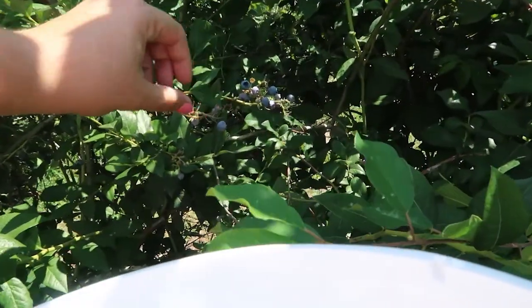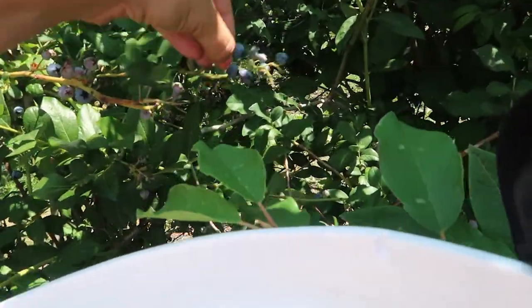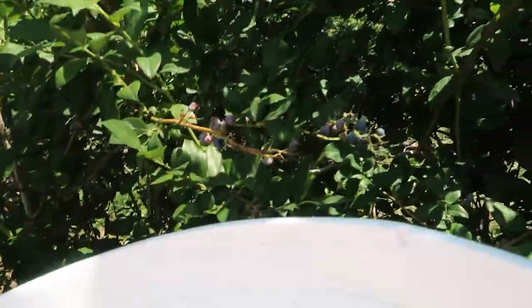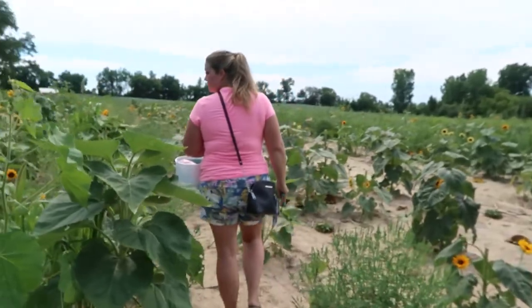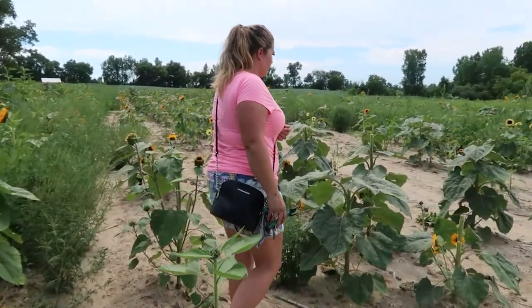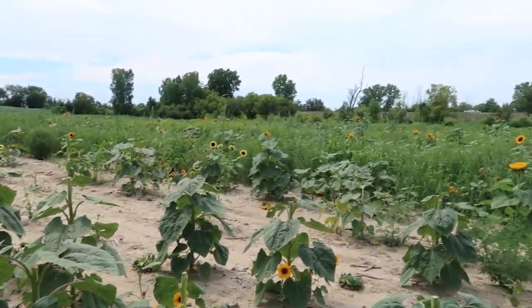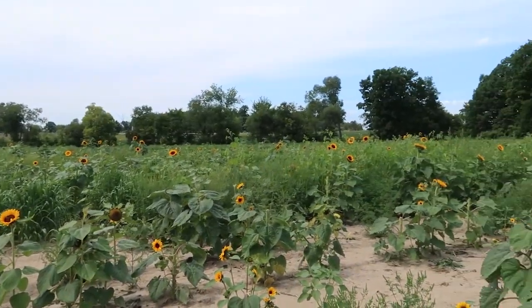If you're new here, my name is Jenny. I'm a wife and mom of three and we live in Michigan. It would mean the world to me if you'd hit that subscribe button. Do you have pick-your-own farms or orchards near you? If so, what is your favorite thing to pick?